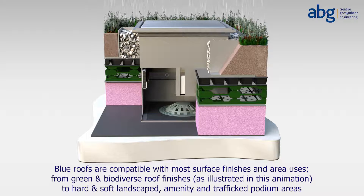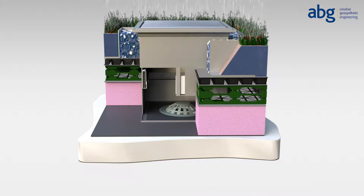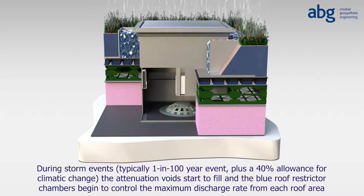During minor storm events, rainwater falls onto the roof and will typically only saturate the surface finishes. During heavier or longer key design storm events — typically the 1 in 100 year event plus a 40% allowance for climatic change — the attenuation voids start to fill and the Blue Roof Restrictor Chambers begin to control the maximum discharge rate from each roof area.